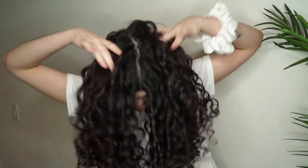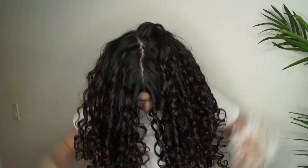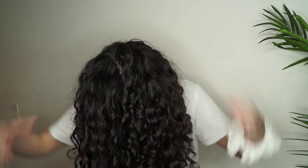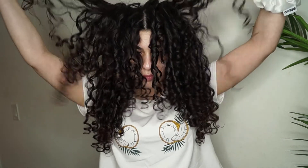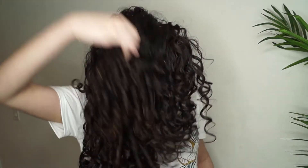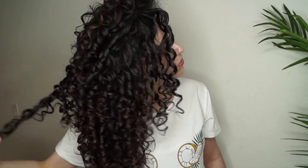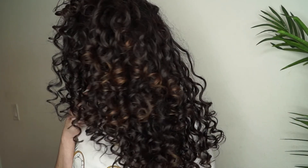These are my finished dry results. I actually even fluffed it a little bit with the Verb comb, and it is so good — the volume, the definition, it's all just so good. I have nothing negative to say about it. I'm obsessed with this wash day. I highly recommend the stylers, the shampoo, and conditioner — all of it is so, so good. That's it for today's video. Thank you so much for watching, don't forget to subscribe and click the thumbs up if you enjoyed. I hope you guys have a beautiful rest of your day, and don't forget your frizz is beautiful. Bye guys!